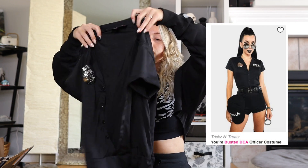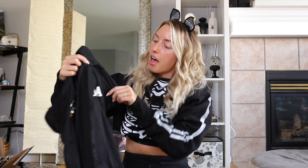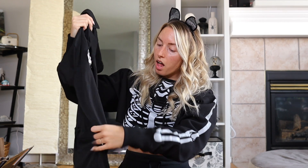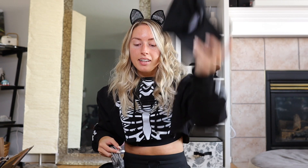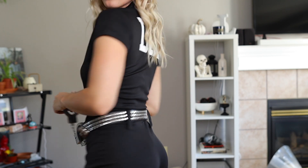Next up is the Your Busted DEA outfit. This is a little romper one-piece with 'DEA' on the back and on the front, plus a little badge on the front as well. The accessories it comes with include a studded belt, fishnet stockings, handcuffs, and a DEA hat. This paired with either thigh-high boots or chunky boots like I paired it with — so cute and so flattering.